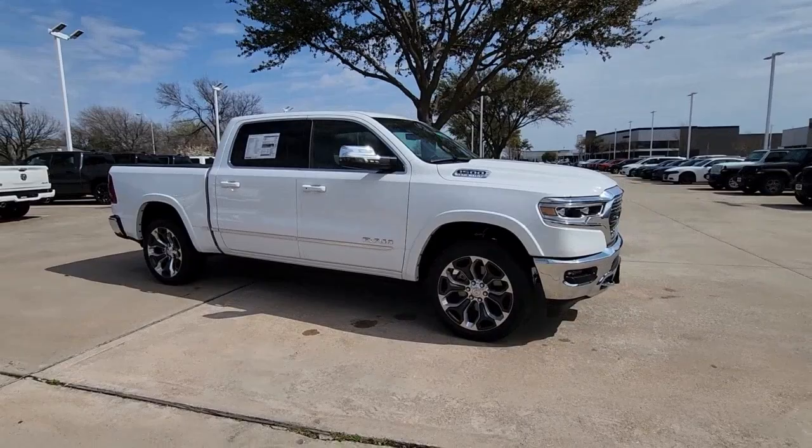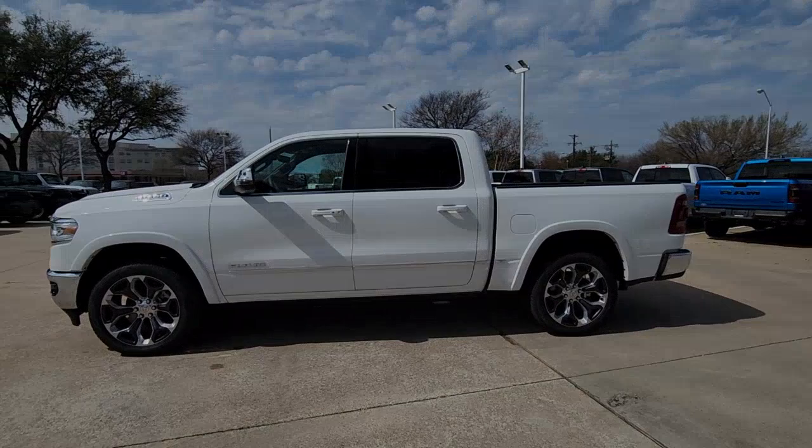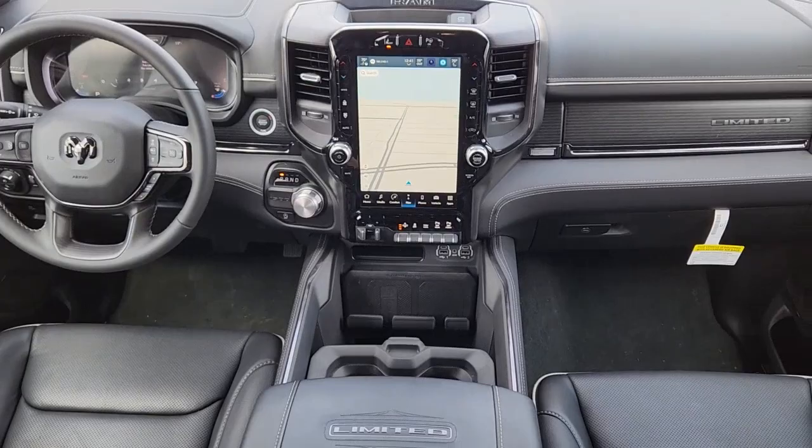These are just some of the great options this vehicle comes with: Apple CarPlay and or Android Auto, panoramic roof, keyless entry, navigation system, power passenger seat, bed liner, heated mirrors, heated rear seat, wood grain interior trim, and lane keeping assist.